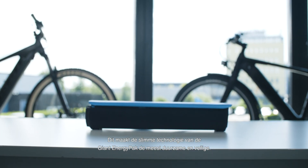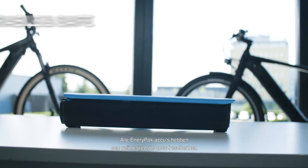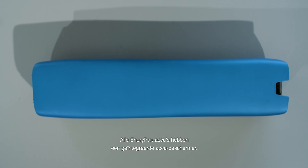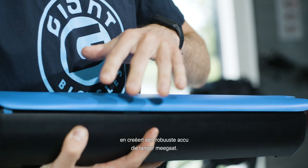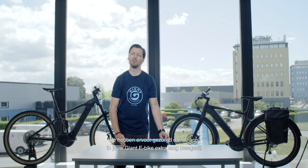This makes the Giant EnergyPack Smart technology the most durable and safe battery technology. All EnergyPack Smart batteries come with this integrated battery protector. The aluminum housing improves heat dissipation and creates a sturdy and more durable battery. We've made sure that the battery that comes with your Giant e-bike is built to last.